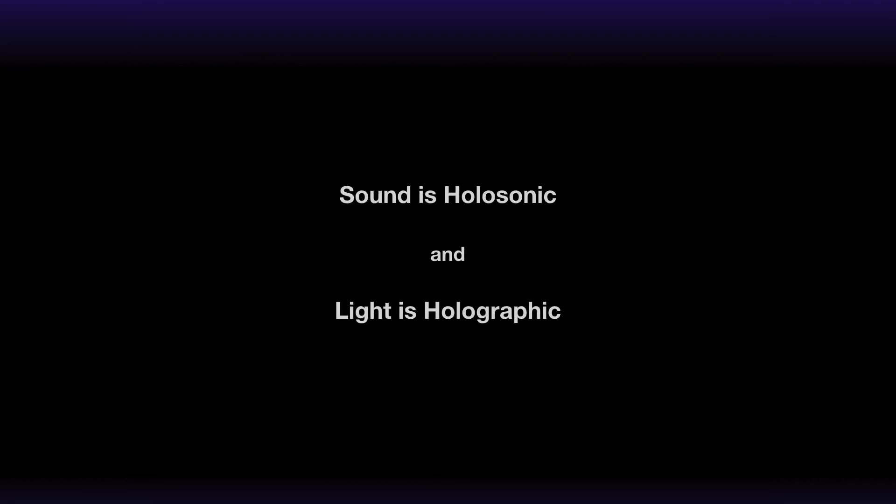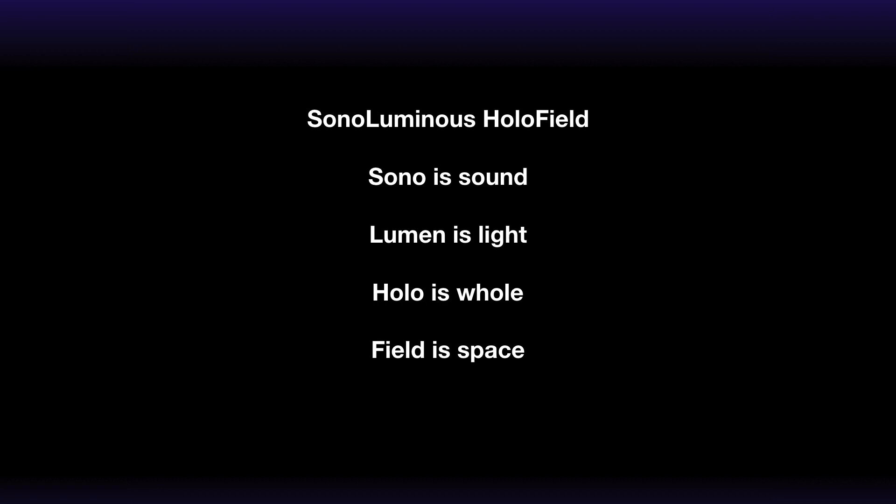The same is true for sound — you can all hear my voice, and you can hear each other and all the sound from every source inside or outside the room. Wherever we place our ears in the field, we can hear the whole soundscape without gaps. This means that sound is holosonic, and light is holographic, and together they combine into what I call the sonoluminous holo field — our everyday experience of perception. Sono is sound, lumen is light, holo is whole, and field is the space.